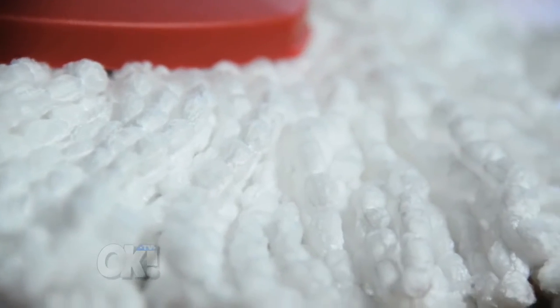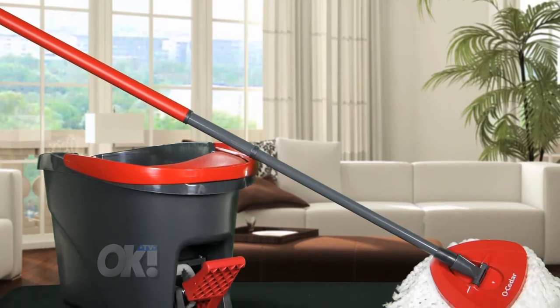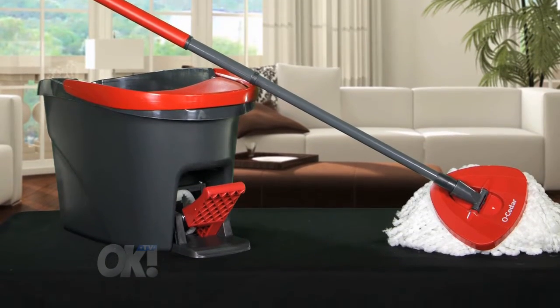The head can be washed and reused, making it eco-friendly. You'll find the Easy Ring Spin Mop and Bucket System from O-Cedar at Amazon and Home Depot for under $40.